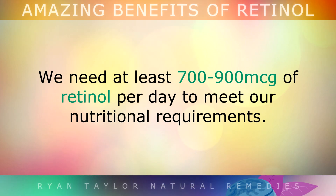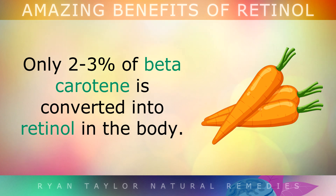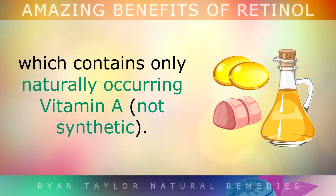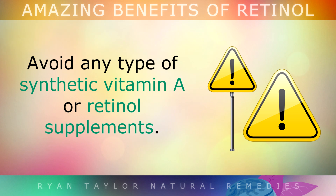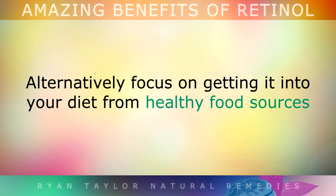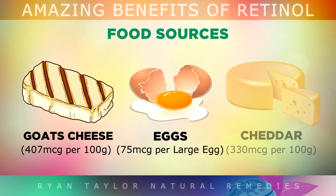Sources of Retinol. We need at least 700-900 micrograms of retinol per day to meet our nutritional requirements. To boost your intake of Vitamin A, don't expect to get it from carrots and vegetables — only 2-3% of the beta carotene in these is converted into retinol in the body. Instead, I'd recommend taking a daily supplement of virgin cod liver oil. Make sure you choose a brand which only contains natural Vitamin A and doesn't have it synthetically added. Please try to avoid any type of synthetic A or retinol supplements, as these are toxic and very damaging to the liver. Alternatively, you can focus on getting it from healthy food sources such as beef liver, grass fed butter, wild salmon, goat cheese, egg yolks and cheddar cheese.